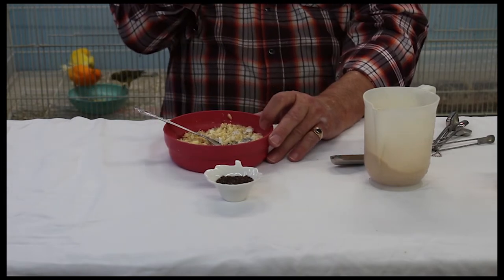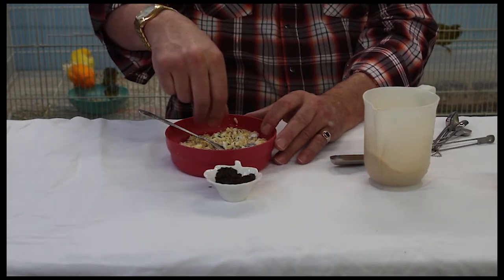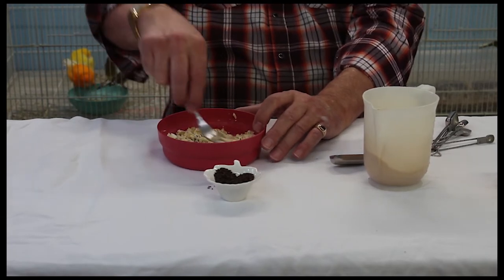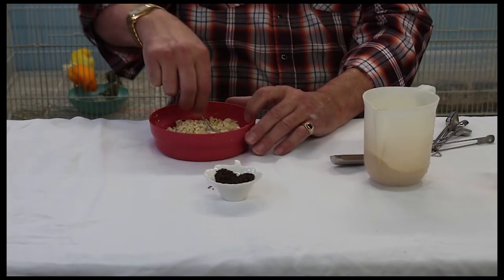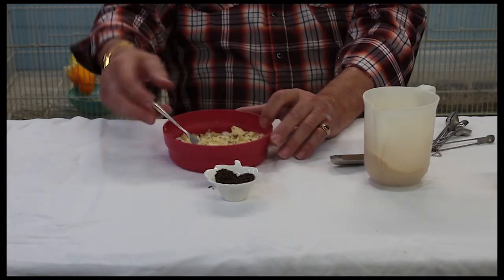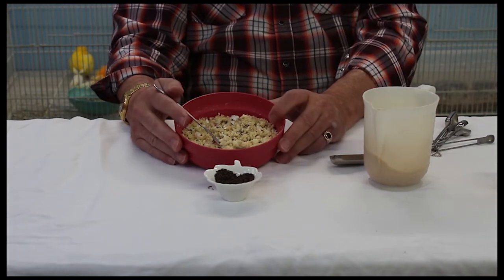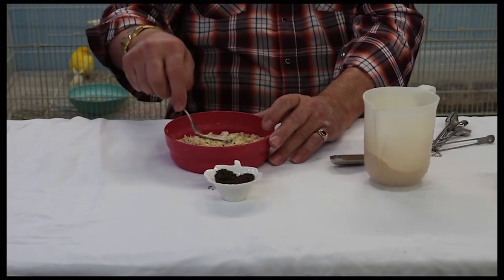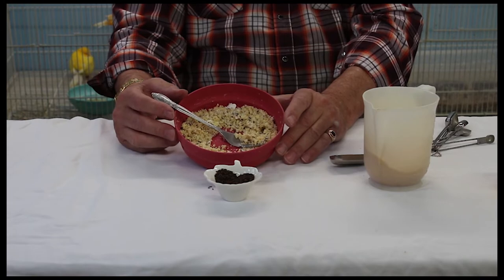But if you like, you can take some Niger seed and just put a little sprinkle of that in there. Niger seed is like candy to canaries — who doesn't like a little bit of chocolate, eh? Give that a little stir in. The Niger seed will help to entice them to come and eat the egg food, and once they realize what it is that you've created for them, they'll dig into it and eat it wholeheartedly. It's that simple.